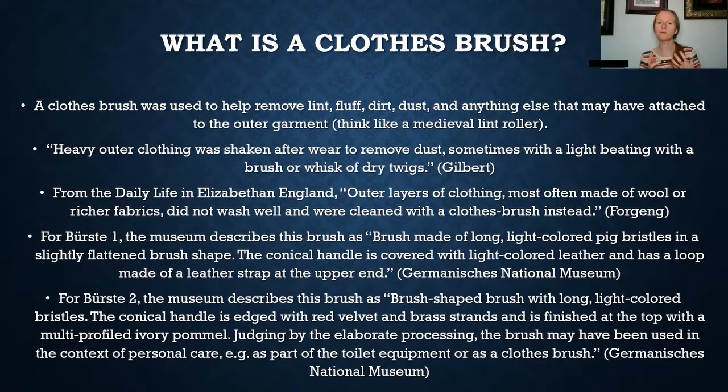With this description, the museum also said that judging by the elaborate processing, the brush may have been used in the context of personal care, such as part of the toilet equipment, or as a clothes brush. I personally think it was a clothes brush based on what I've seen in paintings and looking at the brushes themselves. However, some might argue that this brush may have been for hair, or made for a dual purpose for both brushing your clothes and brushing your hair. After this video, make sure to put a comment below and let me know — do you think these brushes are meant for clothes, hair, or both?